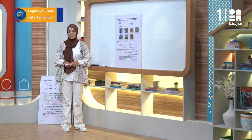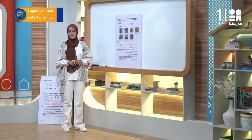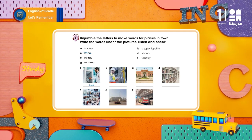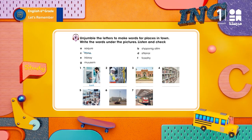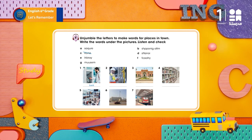Let's listen to the audio and check the answers. Exercise 8: unjumble the letters to make words for places in town. Write the words under the pictures. Listen and check.